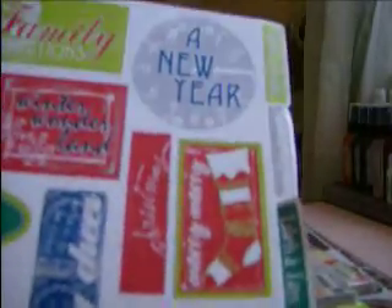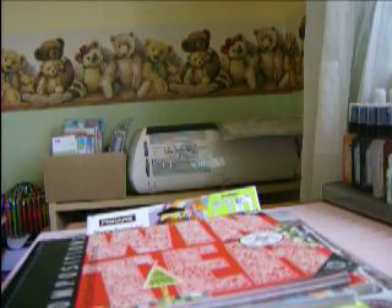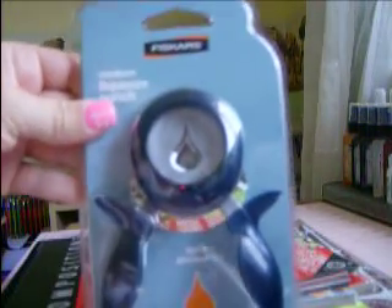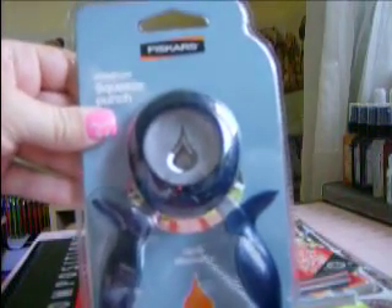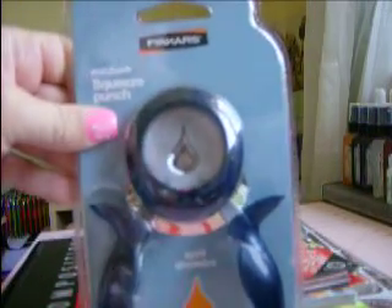And I got this — I don't know what I'm going to do with it, but it's kind of cute. It's got all these little doodads in it, and that was $2.88. And then I got this little Fisker punch — it's a medium punch called April Shower, it's a little raindrop shape. That was also $2.88.